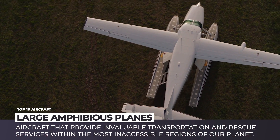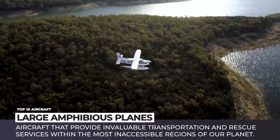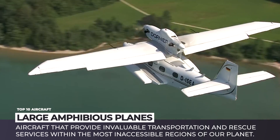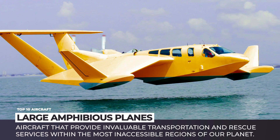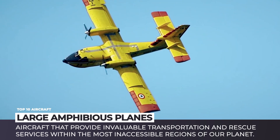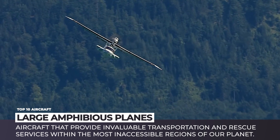We have already covered modern-era amphibious planes that serve within the personal aviation segment. But now, the time has come to review larger flying boats and passenger planes with floats. Unlike their smaller siblings, these aircraft not only entertain the rich, but also provide invaluable transportation and rescue services within the most inaccessible regions of our planet.